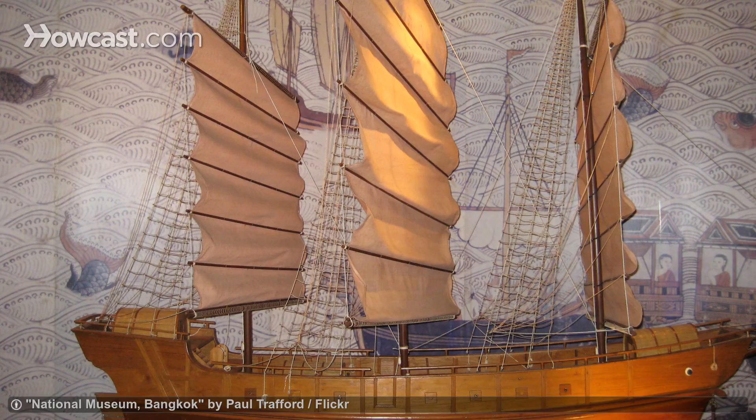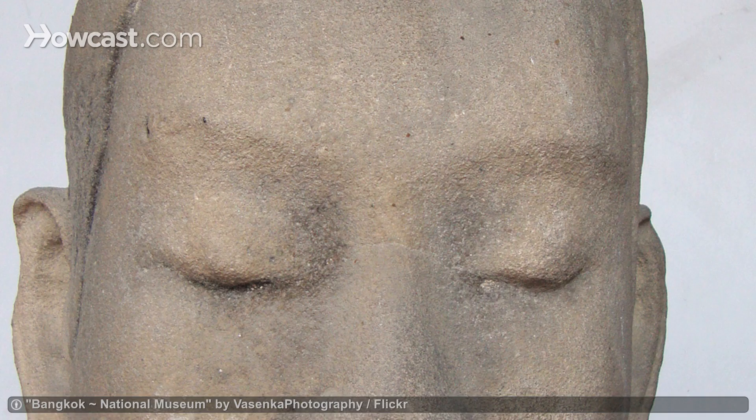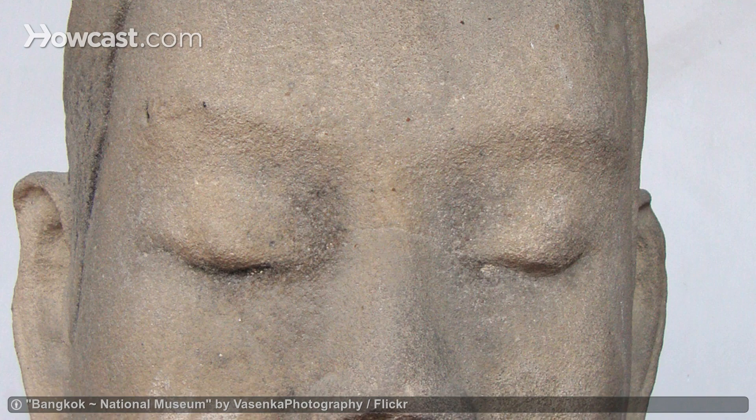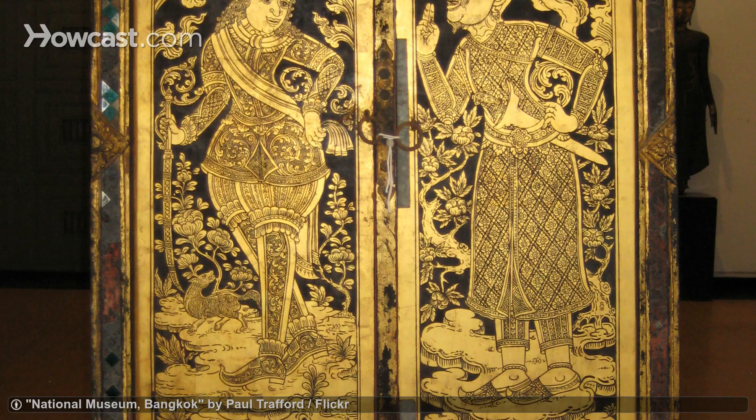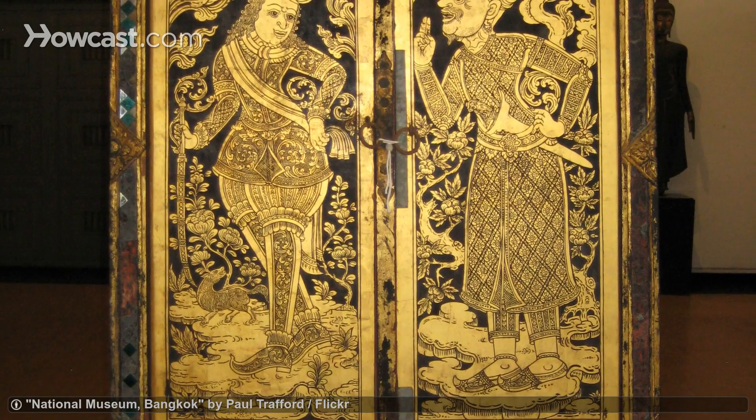To learn more about Thailand's history, visit the National Museum. The museum houses a world-class collection of Southeast Asian art, as well as artifacts from the royal collection, such as jewelry, ivory, and even palanquins.